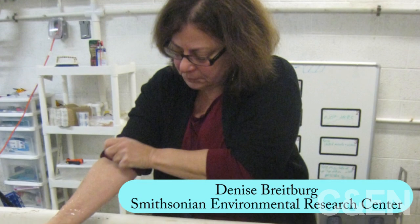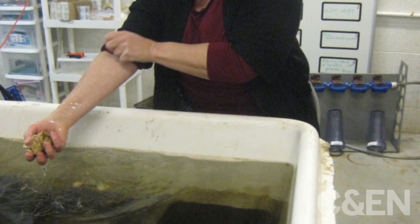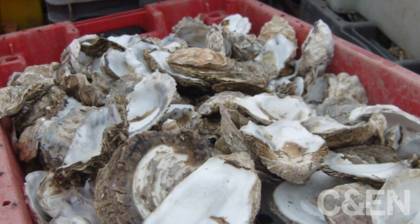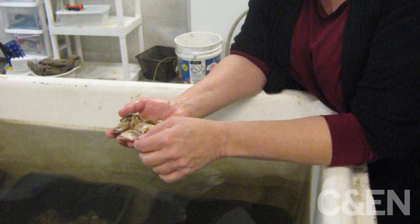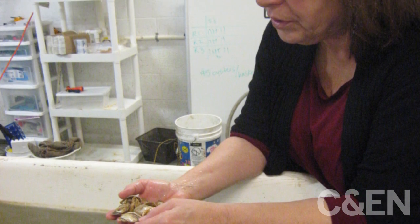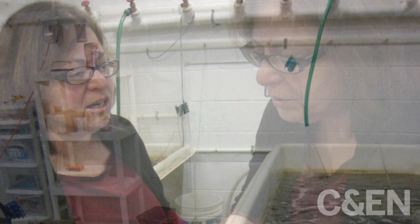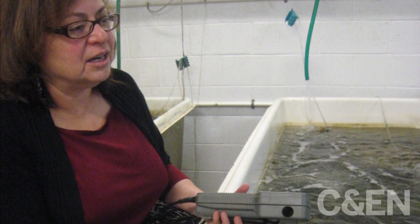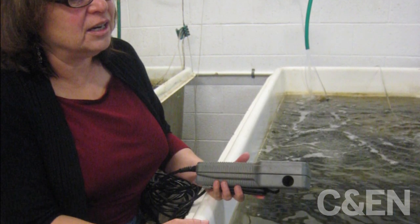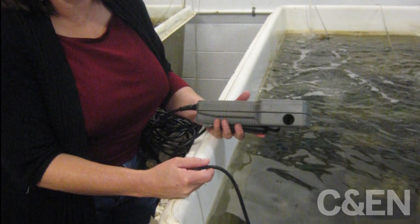Researchers such as Denise Breitberg, a senior scientist at CERC, are studying the effects of low levels of dissolved oxygen on fish, jellyfish, and oysters. Breitberg's group is particularly interested in the effects of temperature and low levels of dissolved oxygen on various bivalves. By using several different species of shellfish, oyster restoration could be more beneficial, she says, because various species may filter water at different environmental conditions and different species tolerate different levels of dissolved oxygen.